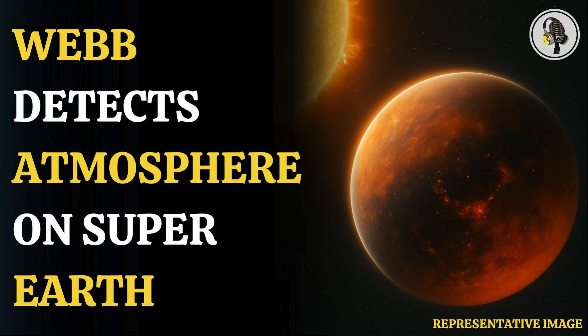Welcome to our podcast, where we explore fascinating stories and ideas from various fields. In this episode, we explore how NASA finds the atmosphere on distant rocky planets.